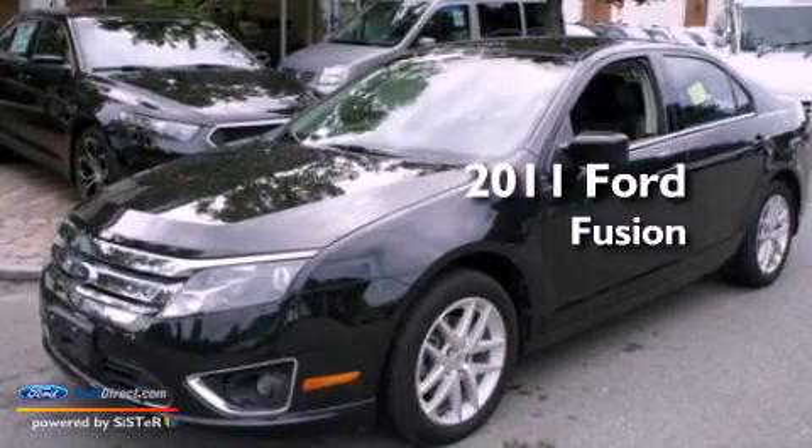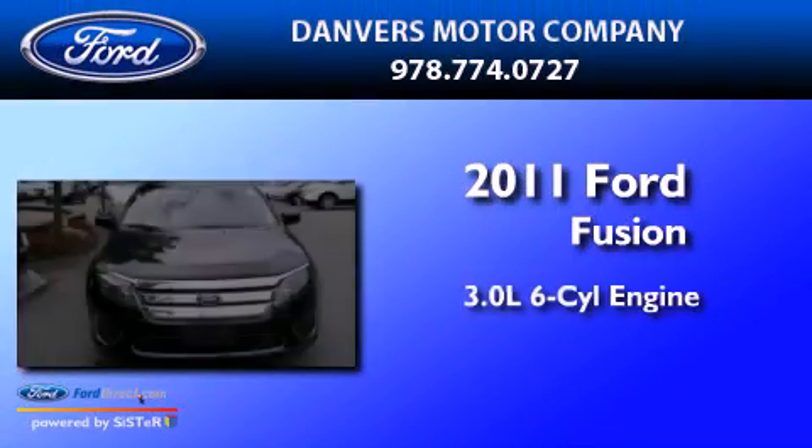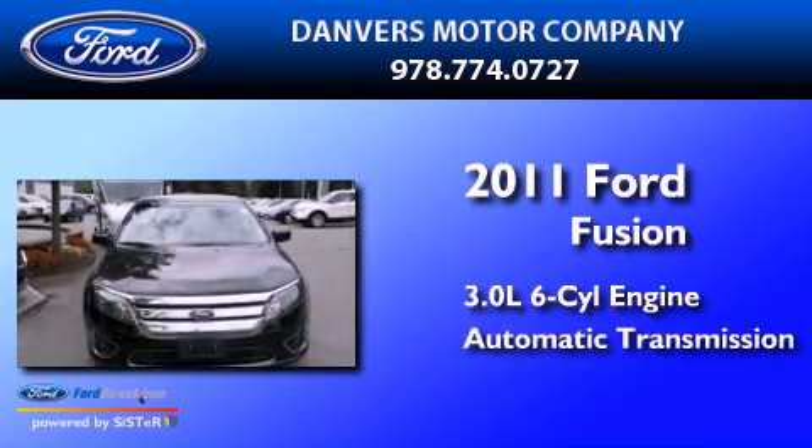This is a 2011 Ford Fusion. It features a 3.0-liter six-cylinder engine and an automatic transmission.